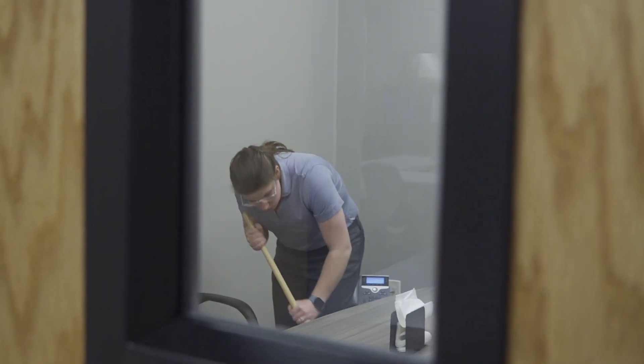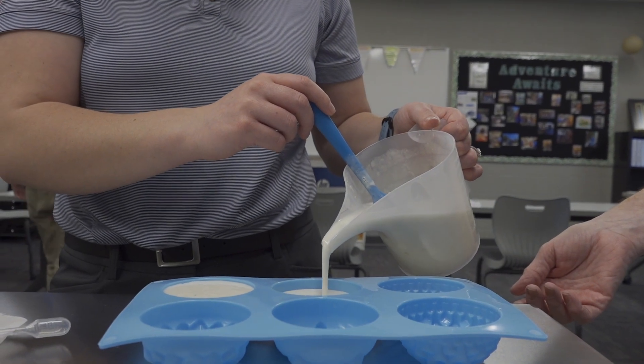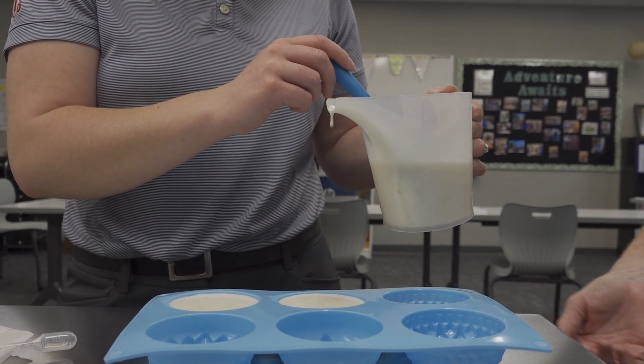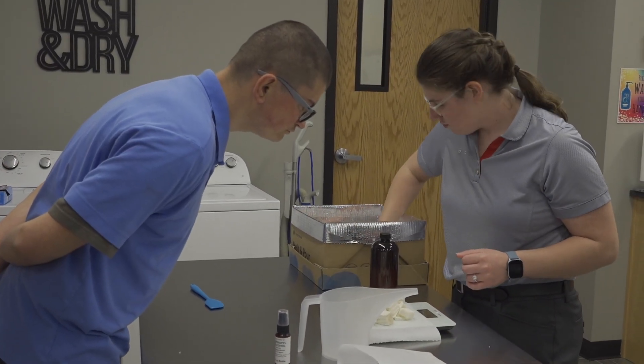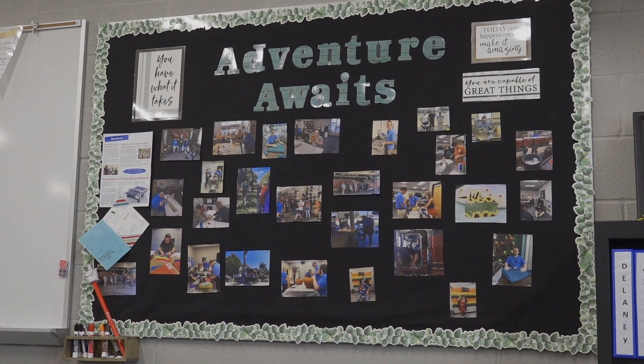When I first started as the instructor of this program, I wasn't quite sure what it was going to look like. But seeing them making soaps here at our home base, and just the amount of growth, the independence, and those skills that they're gaining — it's absolutely amazing. I can't thank our community partners enough for allowing us to come in and providing our interns with all of these wonderful and amazing opportunities. It's a wonderful feeling.